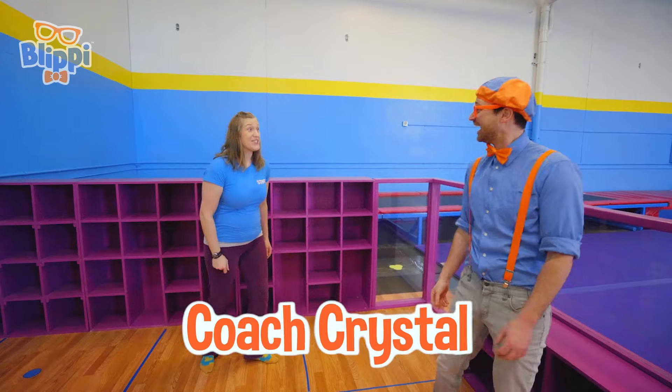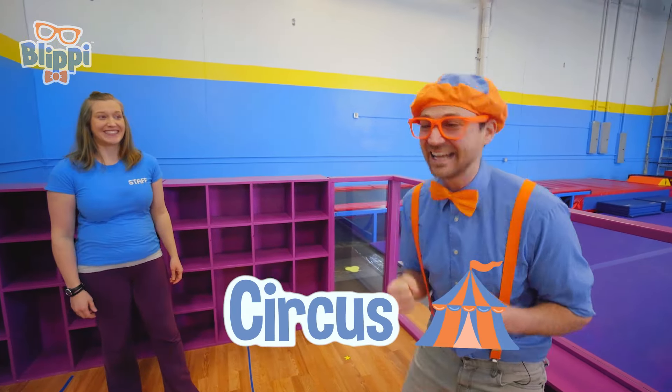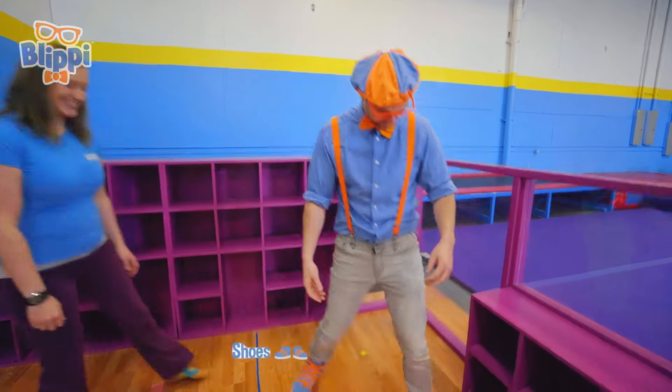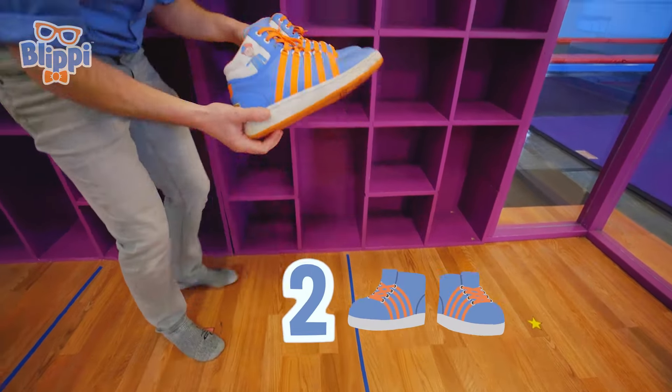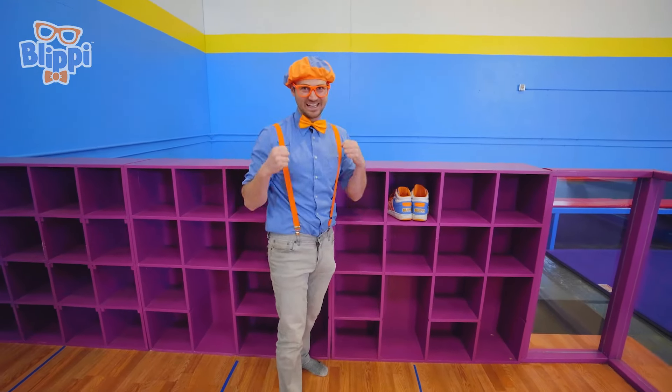Who are you? I'm Coach Crystal, and I'm going to teach you some circus skills today! Yeah, I'm so excited! The first thing you have to do is take off your shoes! Okay, I gotta take off my shoes! One shoe, two shoes. Alright, now that my shoes are off, now we get to learn!